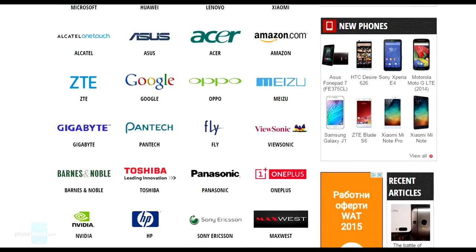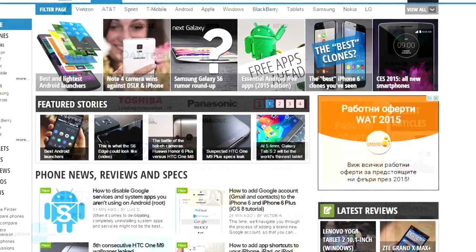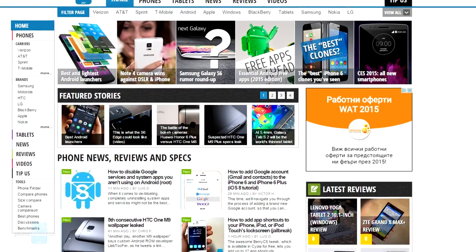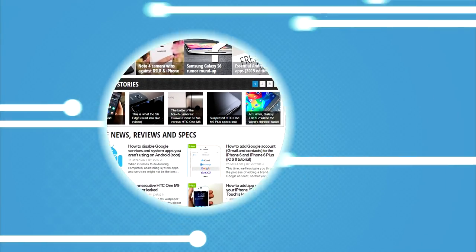So, did we miss any phone that had you in disbelief with a short screen-on time? Let us know, and be sure to visit www.phonearena.com for more stories, reviews, and pics. This has been Polky — have a nice day.